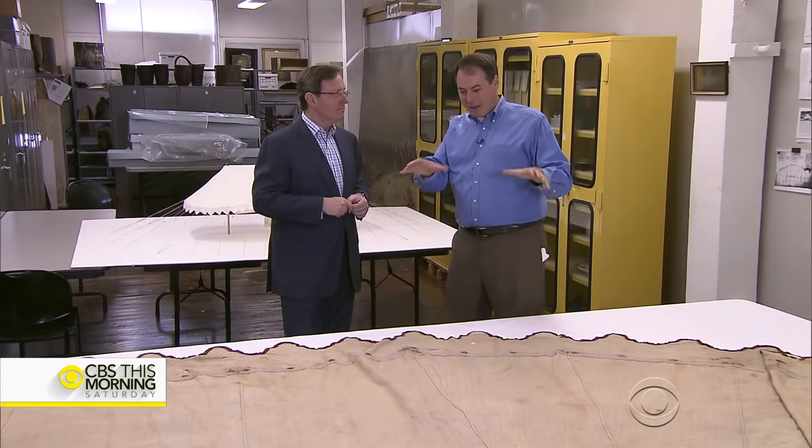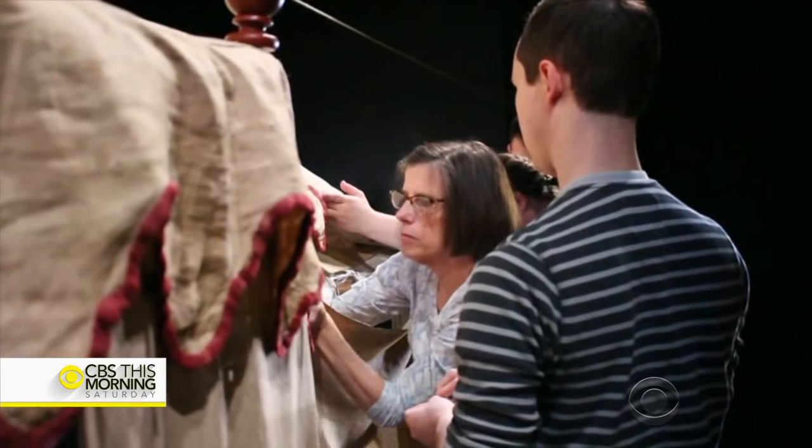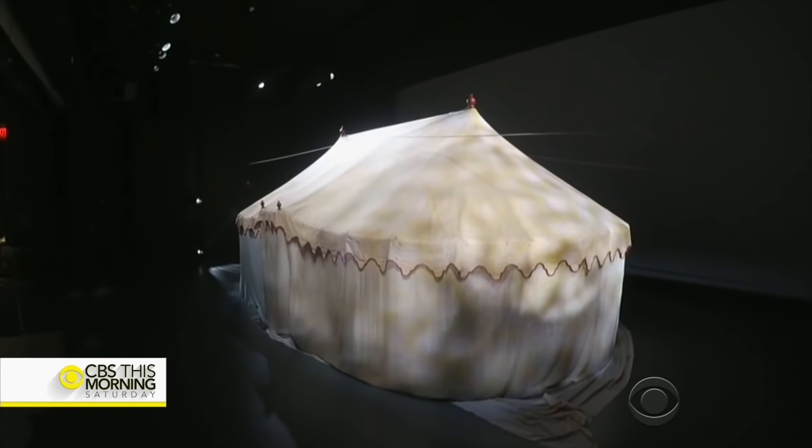Personally, I think it's chilling to think about the emotions that were felt underneath this canvas. Now out of storage, the tent is up again — this time, not on the fields of Valley Forge, but behind a layer of thick protective glass.